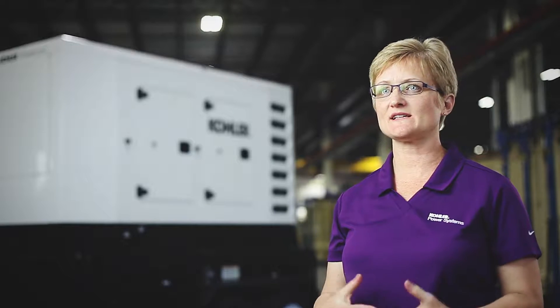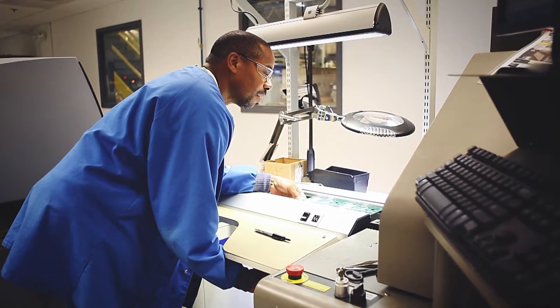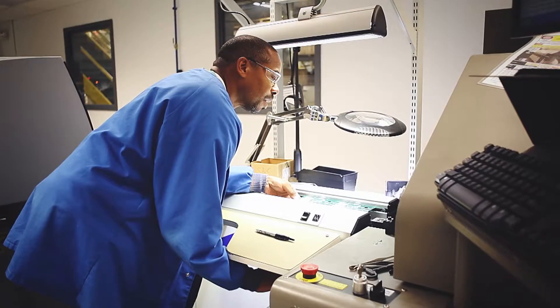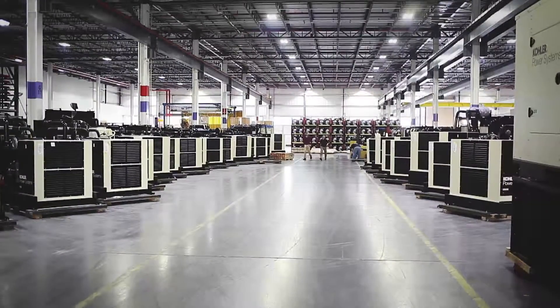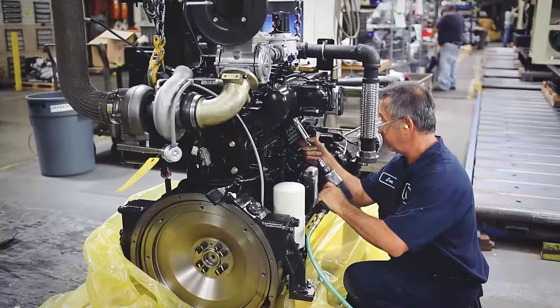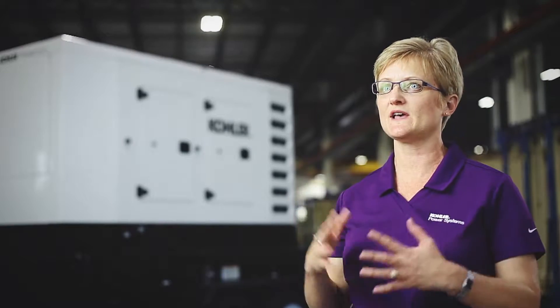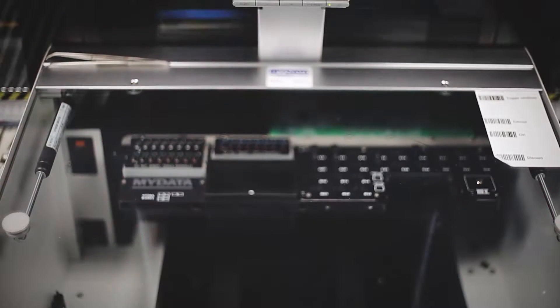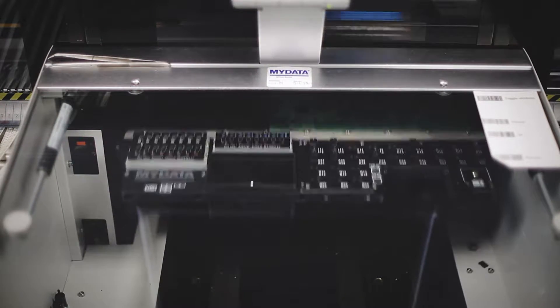Over the past decade the EPA has been implementing stricter and stricter emissions requirements for diesel products, and that has been driving a lot of the new product development in mobile generators. Additionally, environmentally conscientious customers have been looking for a more environmentally friendly solution, and that has been driving alternative fuels into this industry. And then finally, controls are becoming a lot more user-friendly and intuitive.